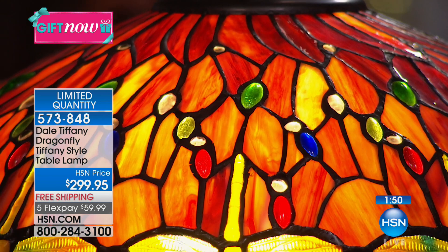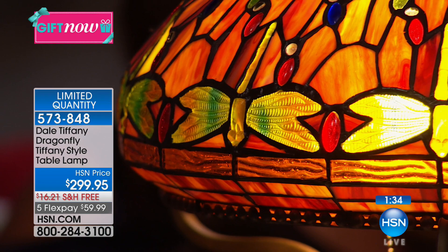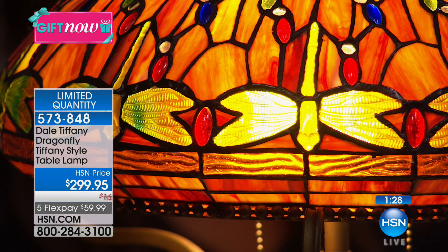You could put it with anything. I have 50 lamps — I don't have them all out, I don't have room for all of them, but I would put them out if I did. If you're a collector out there, do not pass this up. The FlexPay expires at midnight. You're getting this home for $60 — where can you get a gift like this? It's going to be a treasure.